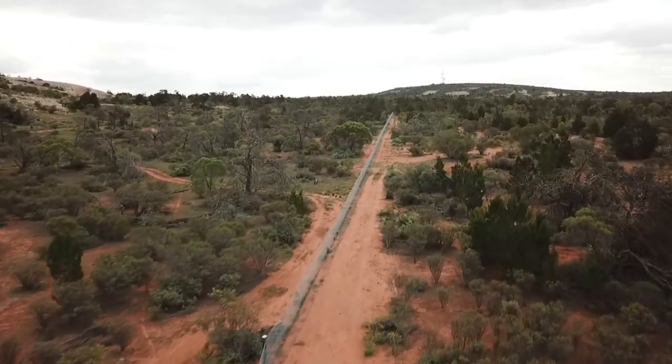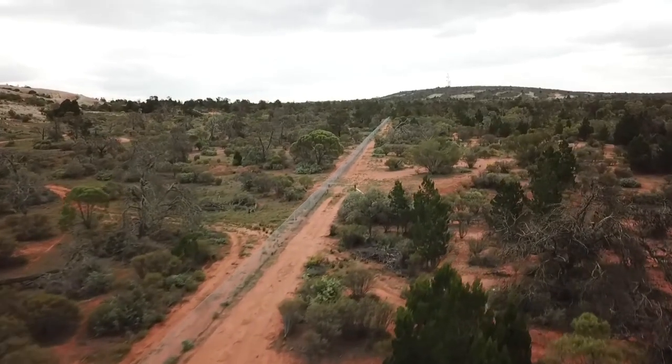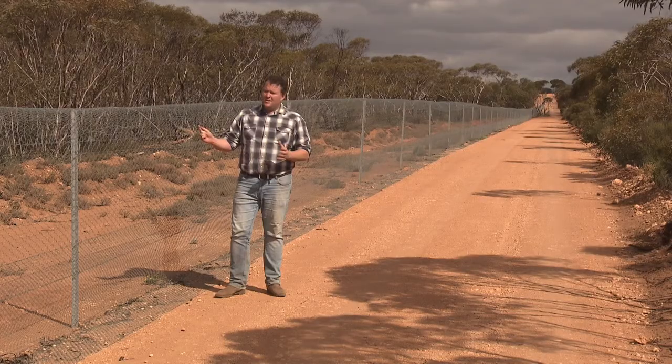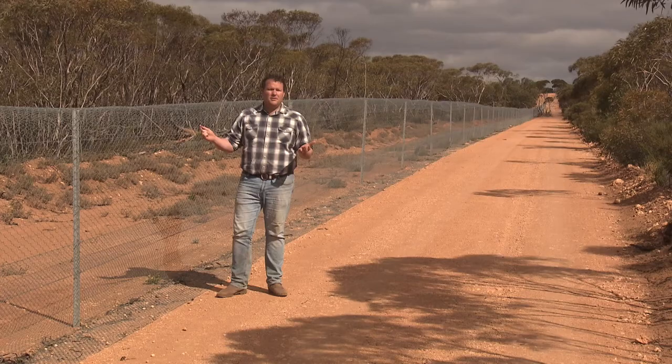We're located about 90 k's from Whyalla in Eyre Peninsula and this could very well be one of the longest fences of its kind. Why is it here? Why is it so important? Well let's ask John.